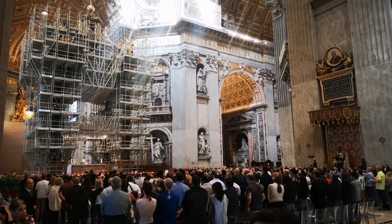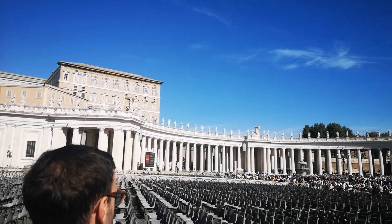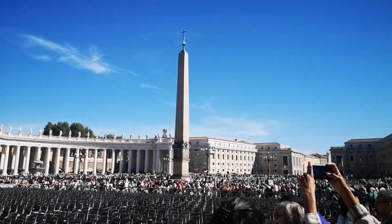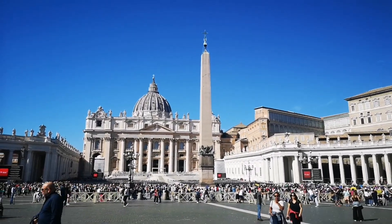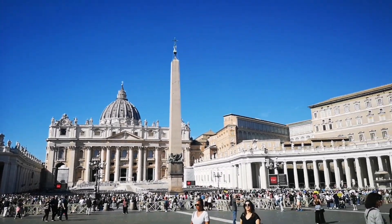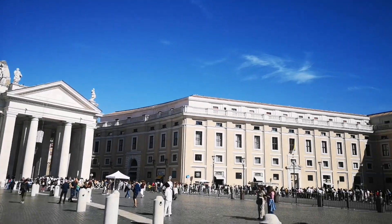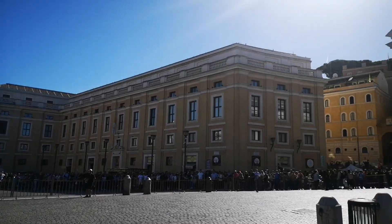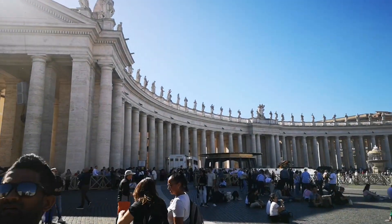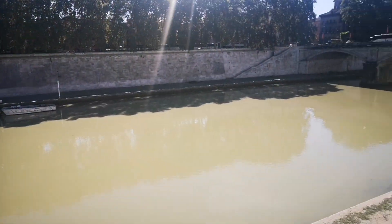Outside Saint Peter's Basilica, you're in the same square you've seen on TV so many times — where the Pope comes out, where popes are elected. Being there in person is something else entirely. These places are huge and you really get a sense of how beautiful the whole area is. I hope you get to go there too — if you have, please leave a comment and let me know what you thought of Italy and Vatican City.